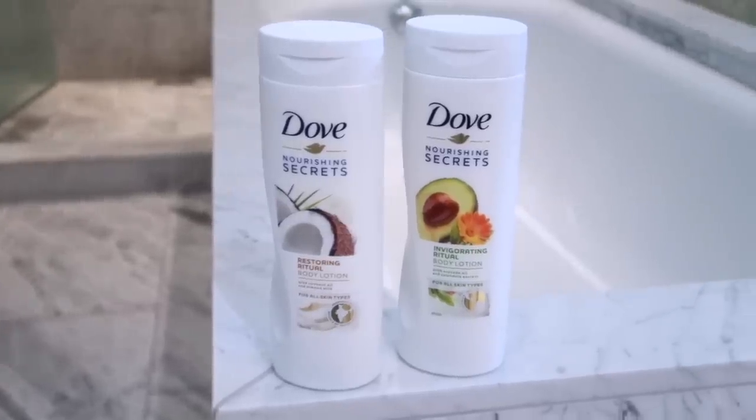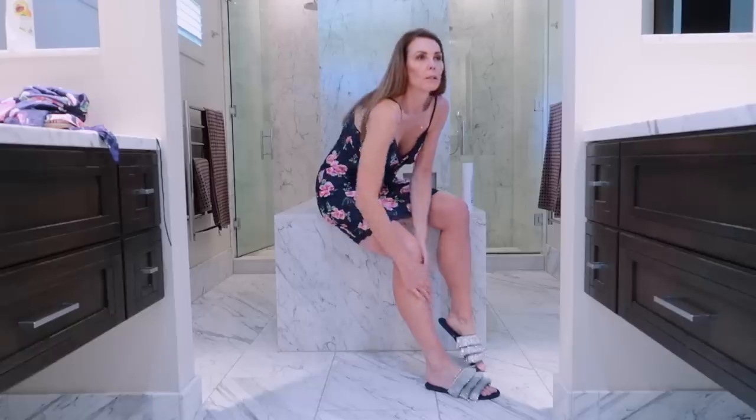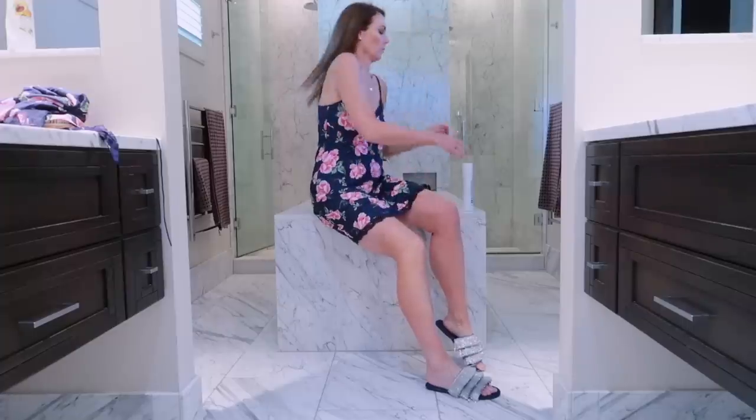I've been using Dove's Nourishing Secrets Invigorating Ritual Body Lotion with avocado oil once I get out of the shower when I've finished my dry brushing. It just leaves my skin feeling really lovely, moisturized, nourished and non-greasy so I can get dressed or hop into bed and not leave greasy marks on my clothes or on my sheets. I went through a number of years without moisturizing my body because I just didn't like that greasy feeling. So once you find a product that treats your skin well, has natural ingredients and doesn't leave your skin feeling sticky and greasy, it just makes the process of moisturizing your entire body once you get out of the shower so much easier.